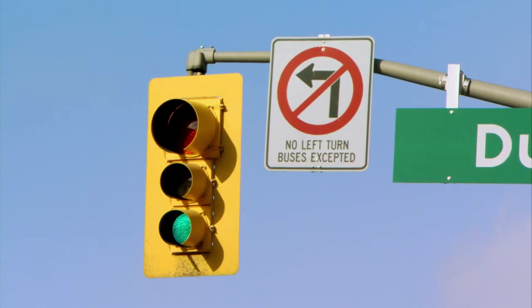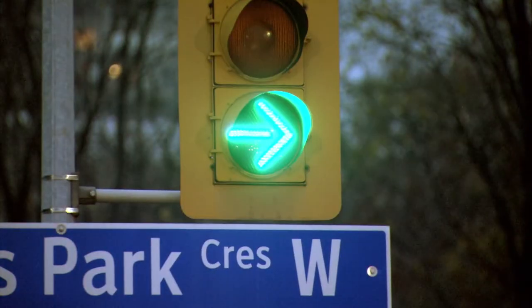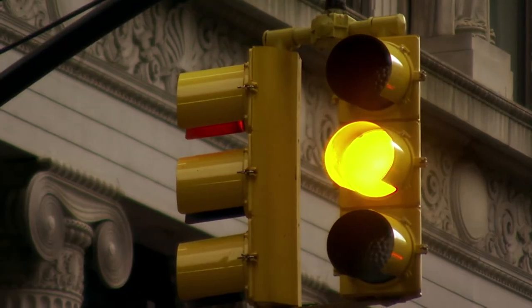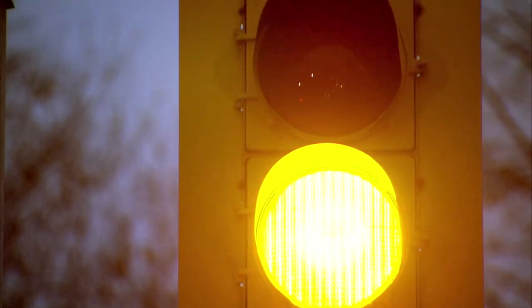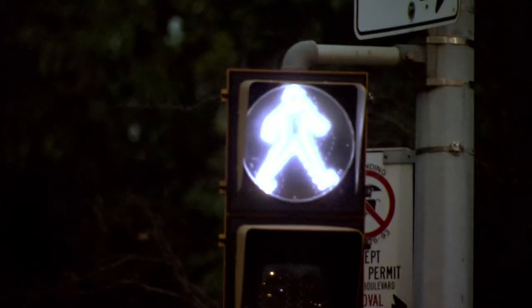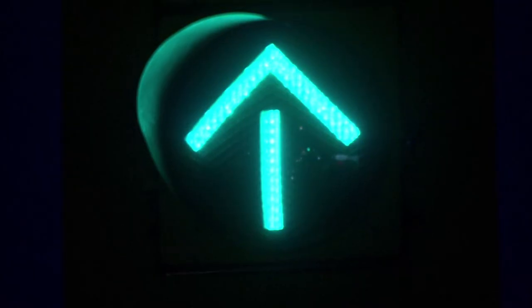Halogen bulbs illuminate most traffic lights, but LEDs are taking over. They're brighter, which means safer; they last for years, which means low maintenance; and they save power — up to 80%. The light-emitting diodes in an LED lamp are laid out in patterns, allow for faster switching, and can even contain different color displays and patterns in a single lamp.